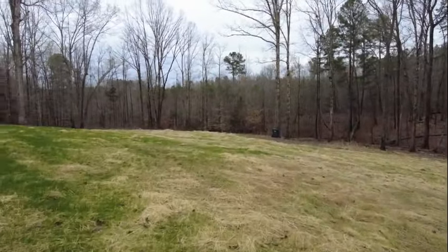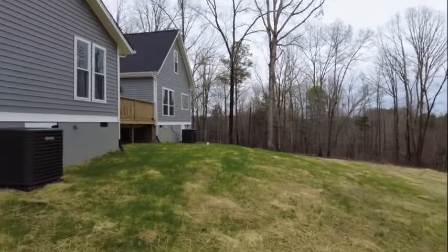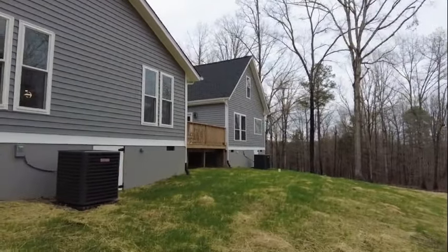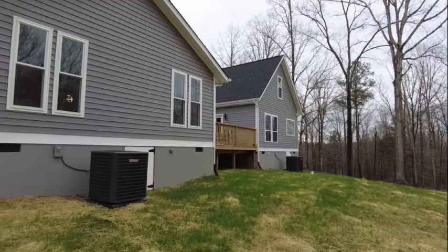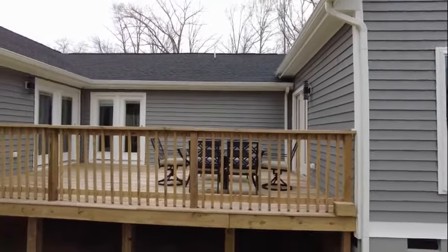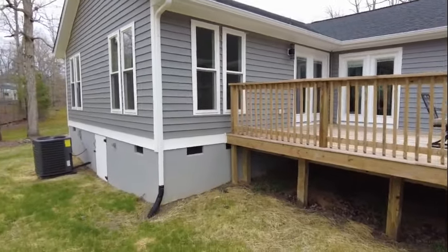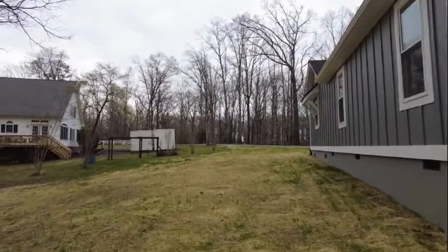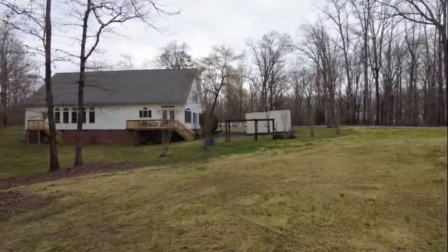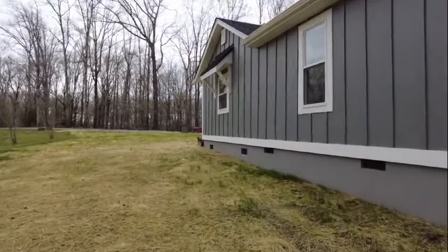You would definitely need a riding mower back here — you would not want to cut this by hand by any stretch. Here is our rear elevation. You can see we have the two outside units, so we know that it's dual zone. We've got a little area there in the back — that deck will give nice privacy. You won't be able to see anyone on the deck from either side of the home. I really like what I see so far here on this craftsman style home.